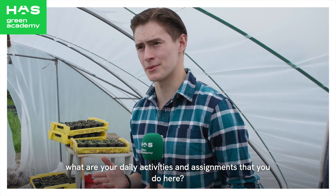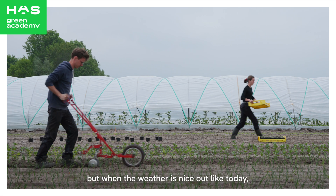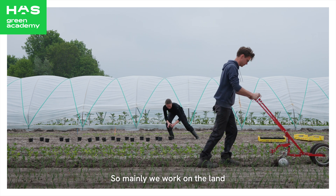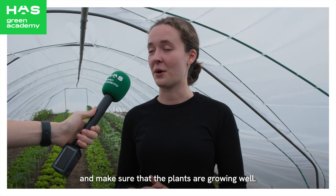Could you tell us a bit more about your daily activities and assignments here? Well, it really depends on the weather, but when the weather is nice out — like today, as you can see — we've already planted a lot of crops outside. So mainly we work on the land, do a lot of weeding, and make sure that the plants are growing well.